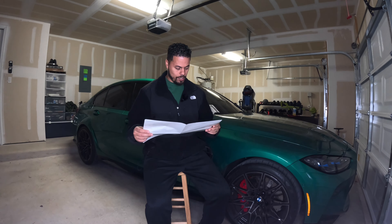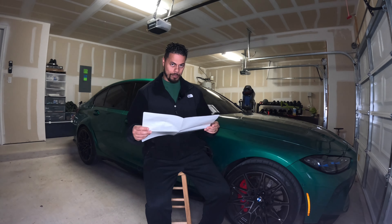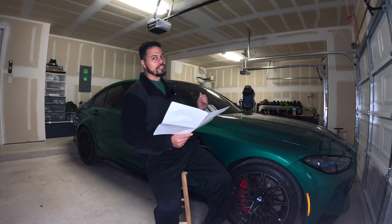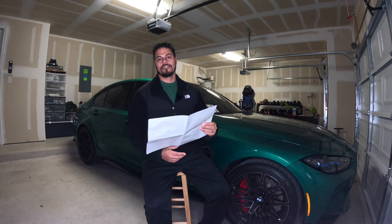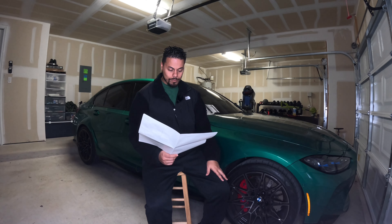Another option is the M Carbon exterior package, which is a $4,700 option. That gives you carbon fiber on the front, the rear spoiler, the diffuser, and the mirrors. It sounds like a lot, but if you were to get the ducts, mirrors, splitter, rear trunk spoiler, and diffuser in carbon fiber separately, it'll cost you close to $4,000 on its own. And this is BMW carbon fiber, which is legit carbon fiber — so I think that's a good option, and it already comes installed.